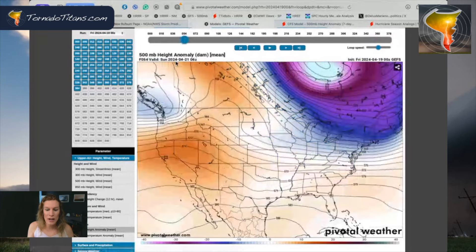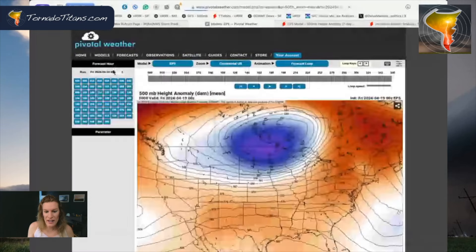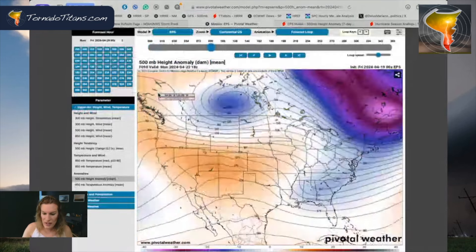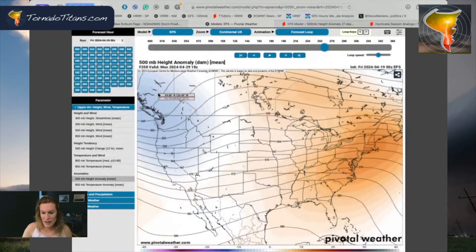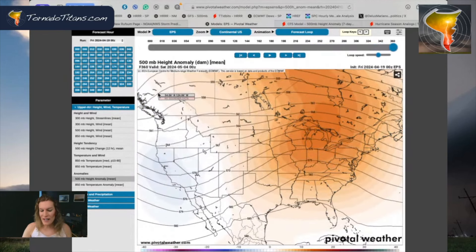Let's take a look at the euro. It is just on everything — every single model is showing largely the same thing. Trough moving out, ridge moving in. Then you have that first set of troughing moving in starting into late week, into the weekend, with more troughing building in. Look at that southwesterly flow all the way through early May — it just continues. This is going to be a setup that's going to yield tornadoes over the middle of the country.